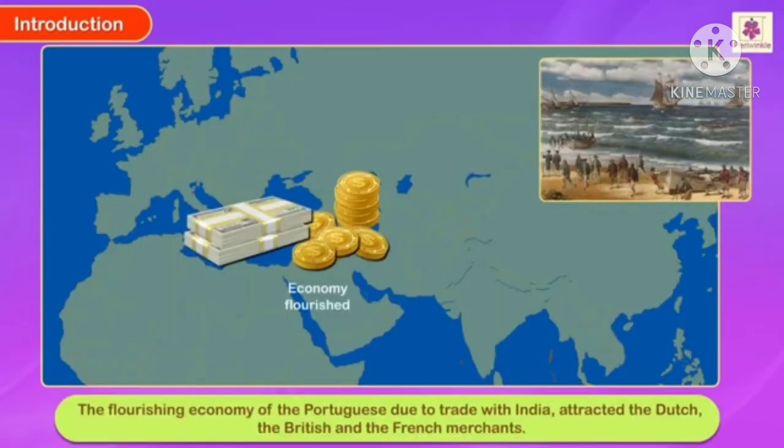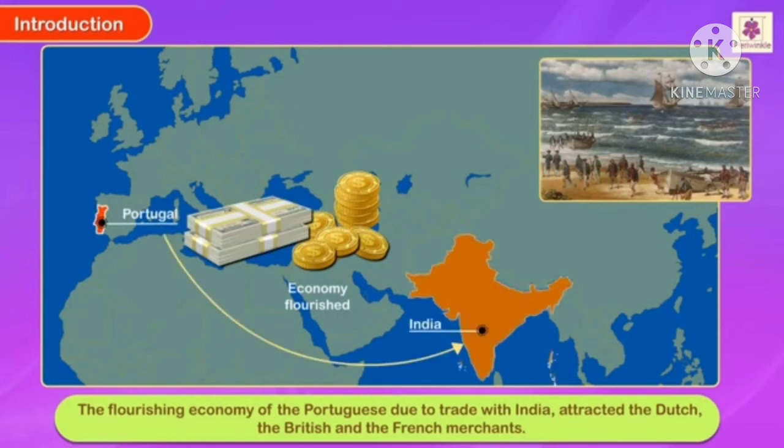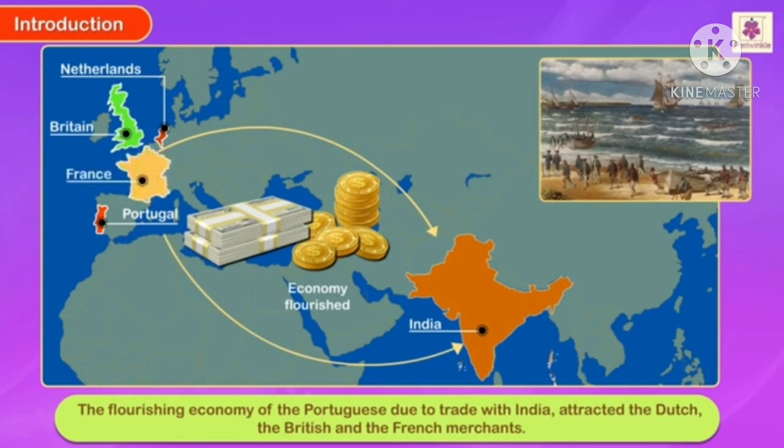The flourishing economy of the Portuguese due to trade with India attracted the Dutch, the British, and the French merchants. All these countries made India their trade destination.